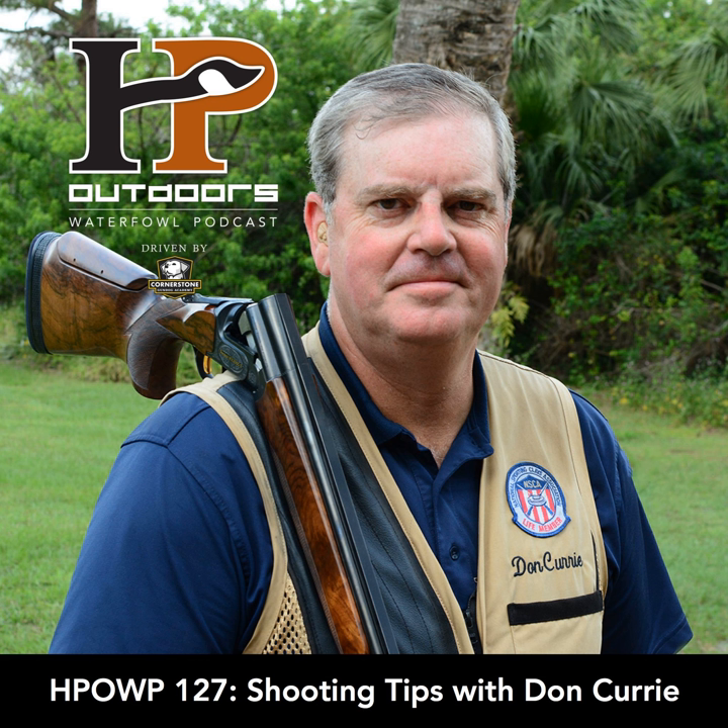It seems like every year at the start of the season, everyone attributes some lack of success to knocking the rust off. We thought it'd be a good idea to bring someone on who could give us expertise in this area and guidance on how our listeners can practice in the off-season — basically take that excuse off the table. Don Curry is with the Academy of Wing and Clay Shooting and is the chief instructor for the National Sporting Clays Association.